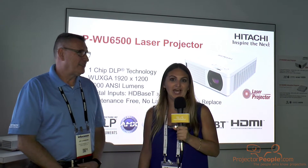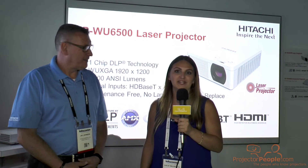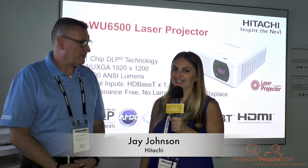Hello, this is Shelby with Projector People. I'm here with Hitachi at their booth, talking with Jay Johnson about the latest and greatest.